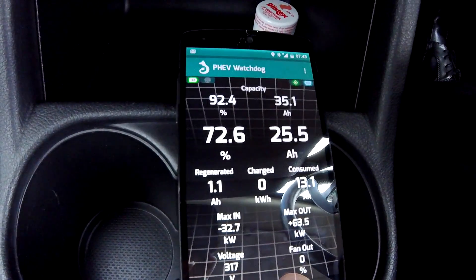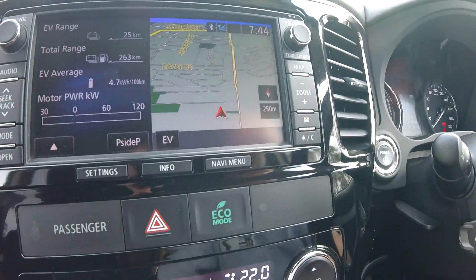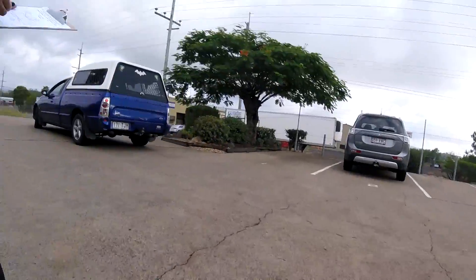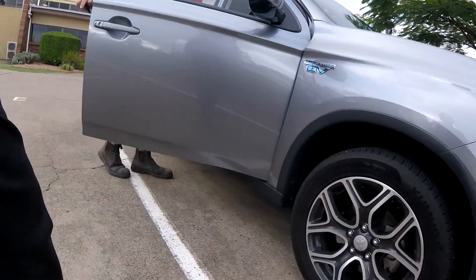We've arrived at the workshop with 72.6 percent state of charge, at 82,735 kilometres with 25 kilometres on the trip meter. Leaving the car here. The mechanic is curious — no noise when you start it up. That's right, it doesn't make any sound as an electric vehicle at low speed.